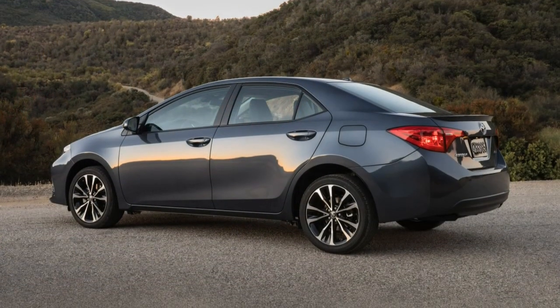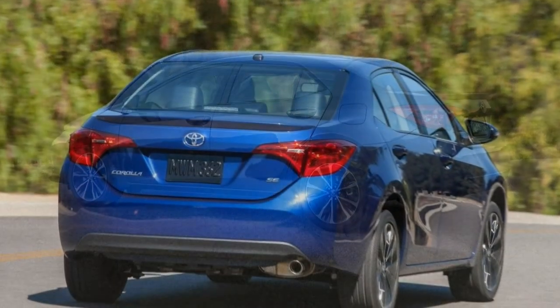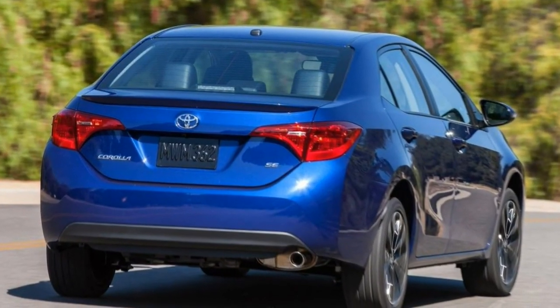The SE is also the one model available with a manual transmission. Select the manual over the CVT, and you also get extra goodies such as a sunroof and upgraded infotainment system.